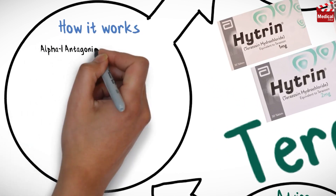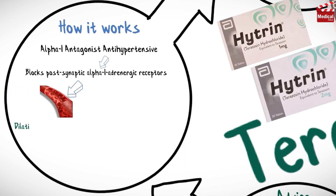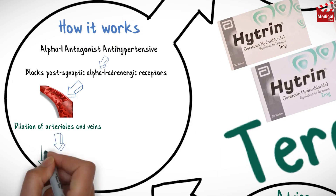Terazosin is an alpha-1 adrenergic antagonist, anti-hypertensive. It selectively blocks postsynaptic alpha-1 adrenergic receptors, resulting in dilation of arterioles and veins, resulting in decreased blood pressure.